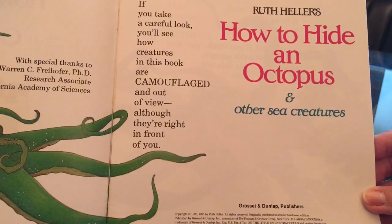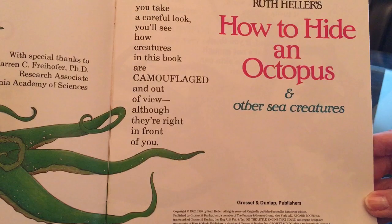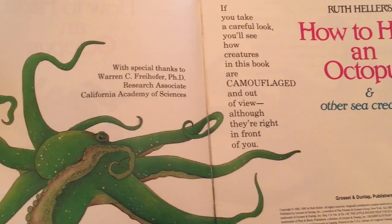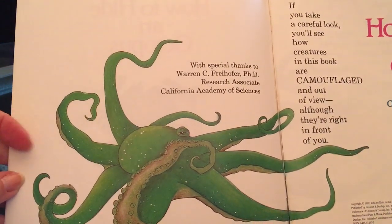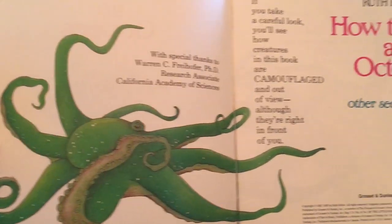How to Hide an Octopus and Other Sea Creatures by Ruth Heller. If you take a careful look you'll see how creatures in this book are camouflaged and out of view, although they're right in front of you.